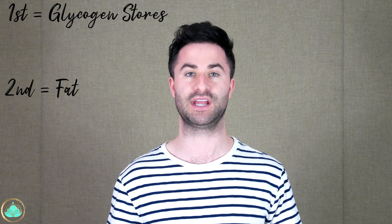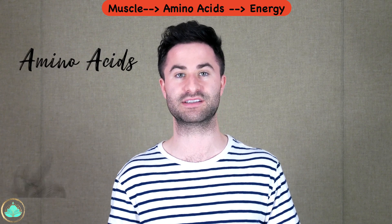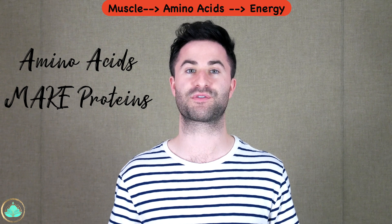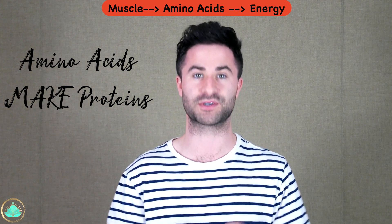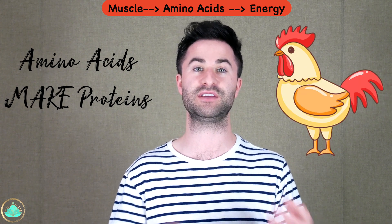A quick recap of the fasted state: whenever you don't eat for a prolonged period of time, your body first burns through those glycogen stores, and when those run out, your body then burns fat to get sufficient energy. However, one final point — in the fasted state, particularly during prolonged exercise, your body will also break down muscle tissue into amino acids, the building blocks of proteins, and use those for energy. This is why it's absolutely essential to replenish those amino acids by eating enough protein during your eating timeframes, so your body doesn't have to keep breaking down muscle.